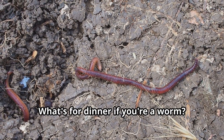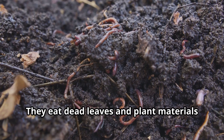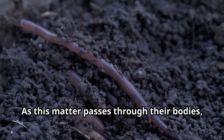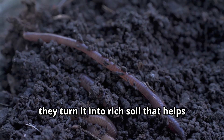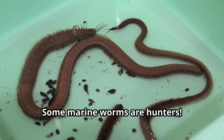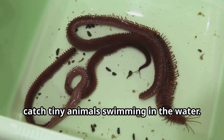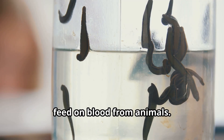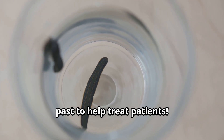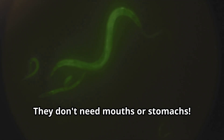What's for dinner if you're a worm? It depends on the type. Earthworms are nature's recyclers — they eat dead leaves and plant materials in the soil. As this matter passes through their bodies, they turn it into rich soil that helps plants grow. Talk about turning trash into treasure! Some marine worms are hunters, using special jaws or tentacles to catch tiny animals. Leeches, which are a type of worm, feed on blood from animals and were even used by doctors in the past to help treat patients. Tapeworms live inside animals and absorb food through their skin — they don't need mouths or stomachs.